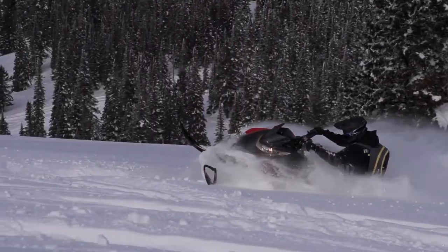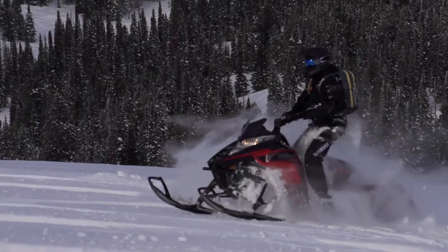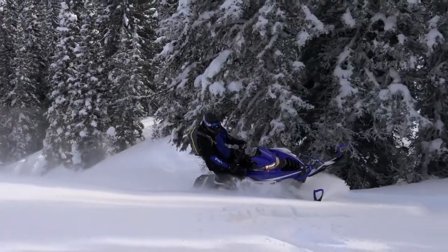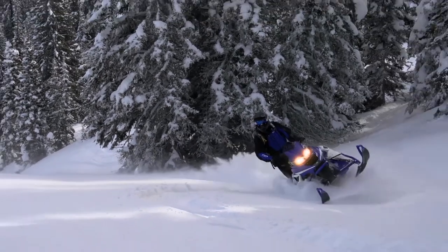Some of these engines that are in the triple digits now — 100,000 kilometers — have gone in the marketplace. You certainly can't beat the reliability, durability, and longevity of a Yamaha four-stroke engine.